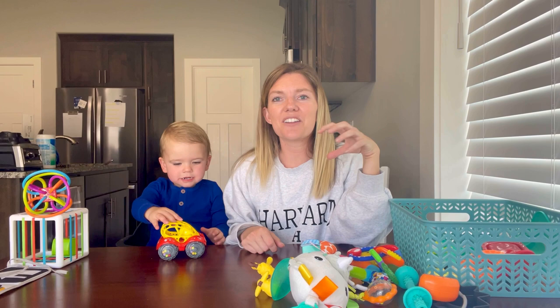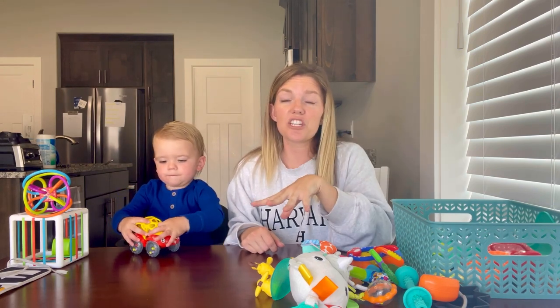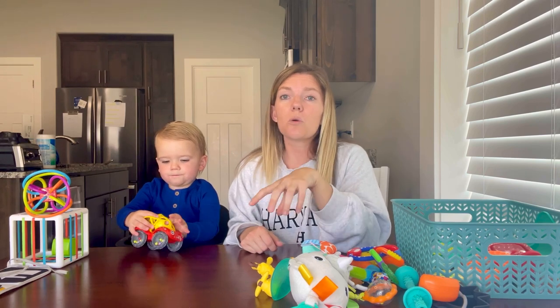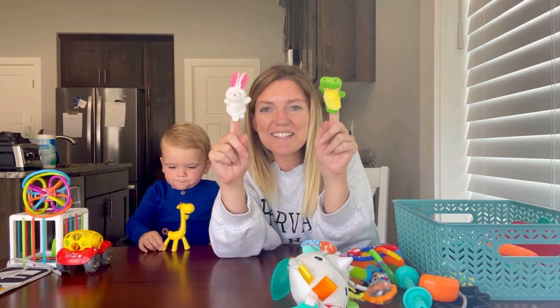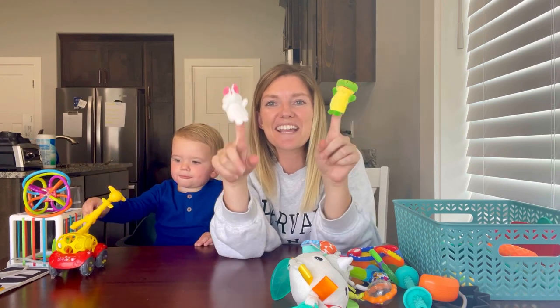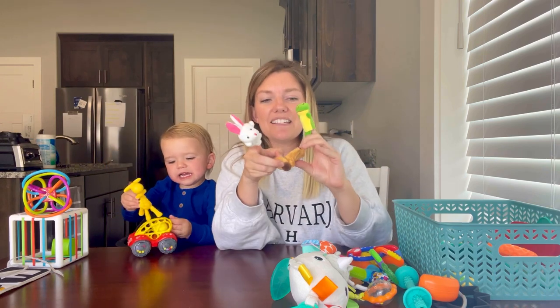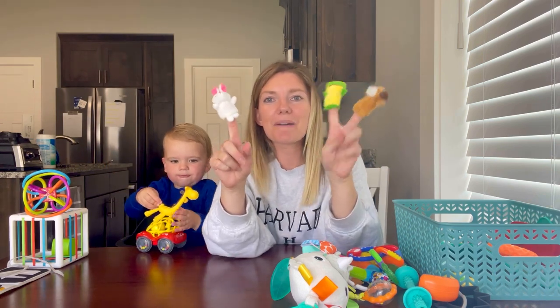We would roll it across the airplane tray table or even in the airport to burn off some energy on the chairs or the floor. We really liked these finger puppets for the little babies because it was so fun to entertain him with little stories, and they're small and easy to pack — perfect to throw in the diaper bag.